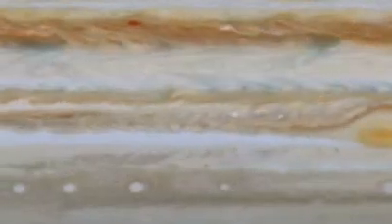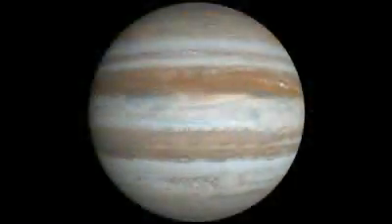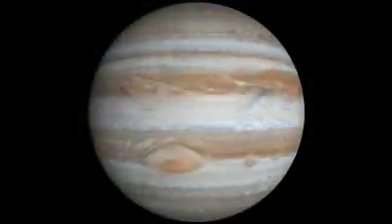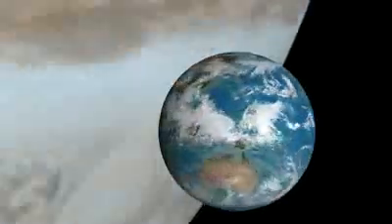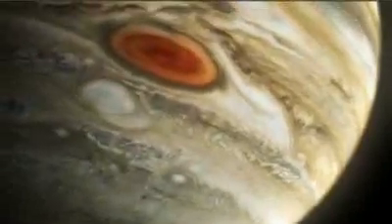Hydrogen, helium atmosphere. The planet's extraordinary rotation speed keeps the grinding sky in constant motion. The huge planet makes a complete revolution in just 10 hours, compared to 24 on our little Earth. Winds howl constantly at almost 300 miles per hour.